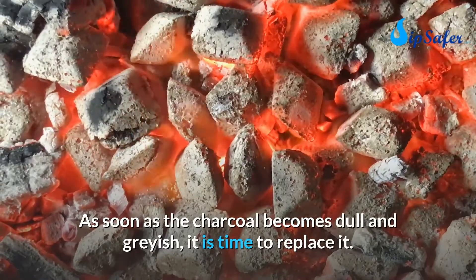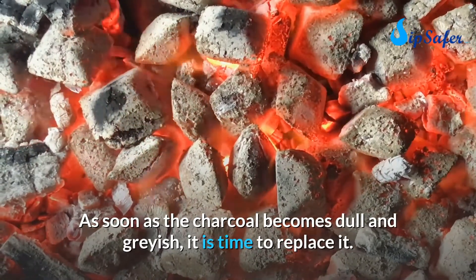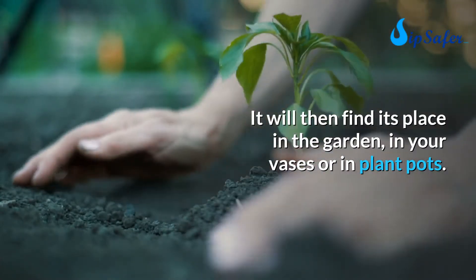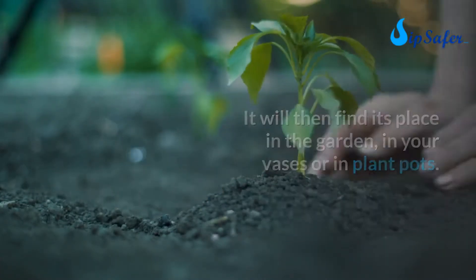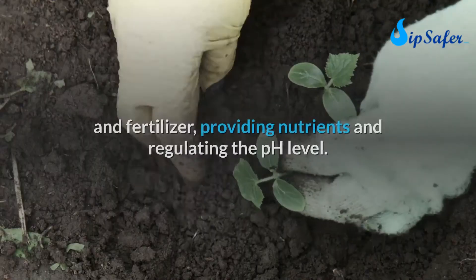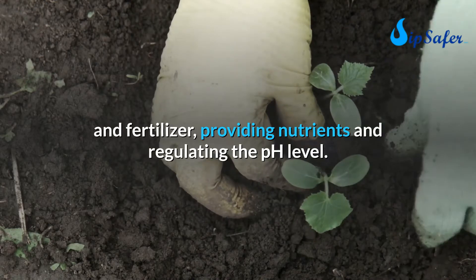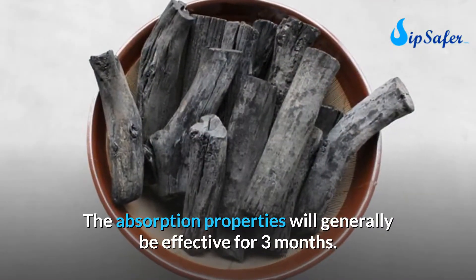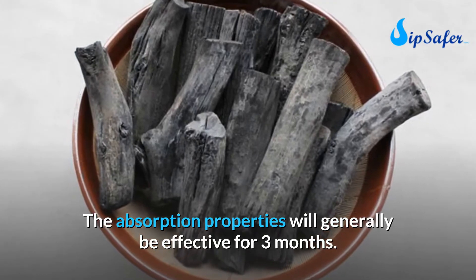As soon as the charcoal becomes dull and grayish, it is time to replace it. It can then find its place in the garden, in vases, or in plant pots. Being biodegradable and crumbled, it becomes an excellent fertilizer, providing nutrients and regulating the pH level.